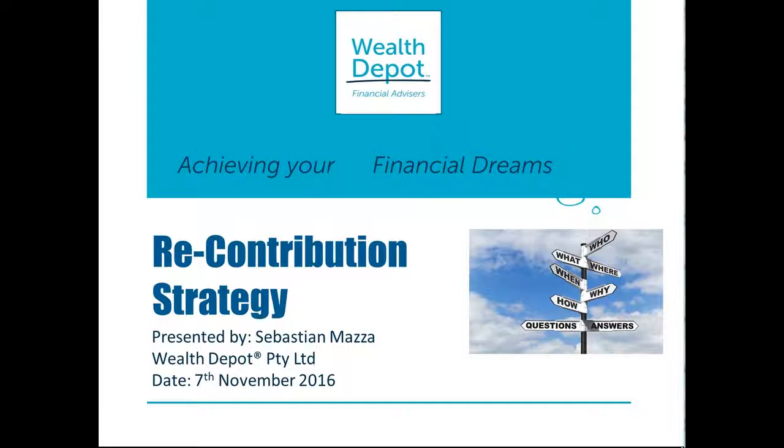Hi everyone, it's Sebastian here from Wealth Depot. As previously mentioned in our non-concessional contribution session, effectively from 1 July 2017, the government has proposed to cut the NCC cap from $180,000 to $100,000. The proposed changes highlight a need for certain strategies to be implemented within this financial year to take advantage of the higher caps, including our recontribution strategy. So what is a recontribution strategy and how can it benefit you? Let's explore further in today's strategy webinar.